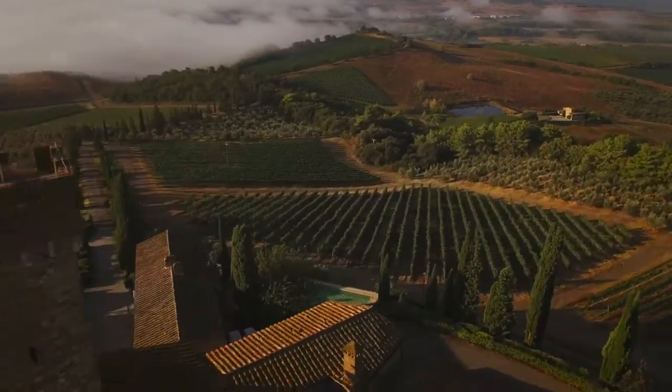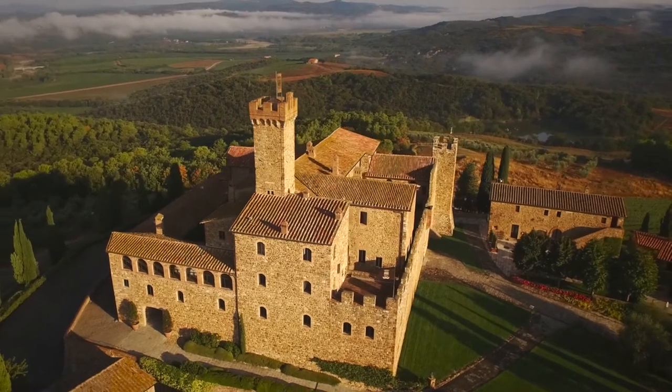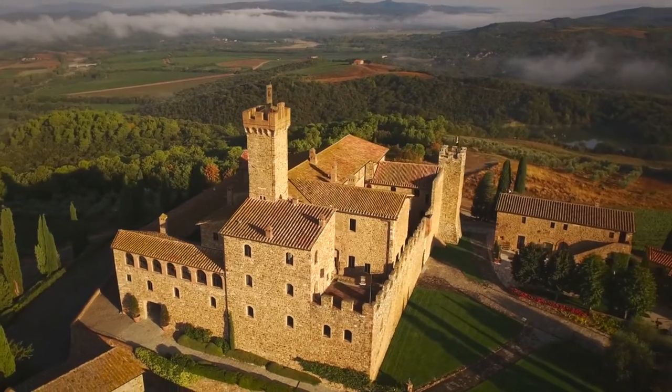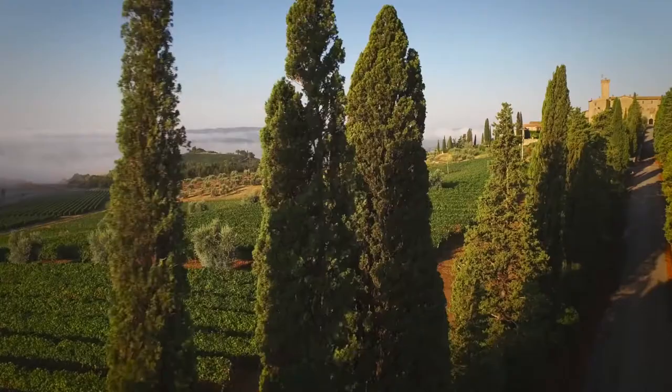Castello Banfi, il Poggio alla Mora — this castle has been here for hundreds of years, since the 12th century, and it brings a magic and a history and a story to this beautiful wine estate which surrounds the countryside. Un vero e proprio gioiello dell'architettura toscana immerso in un patrimonio, in un paesaggio senza uguali.